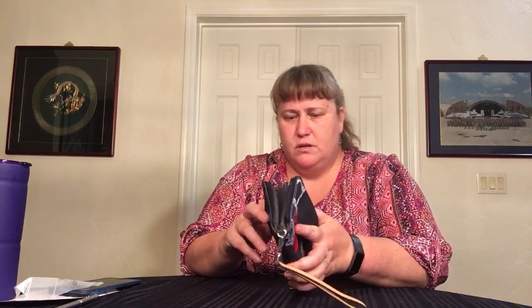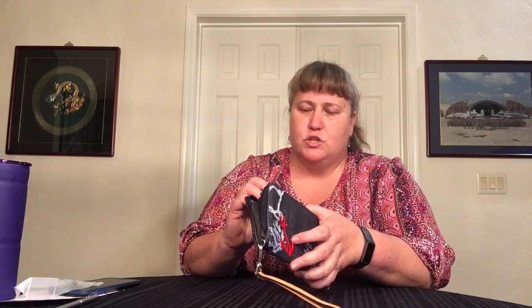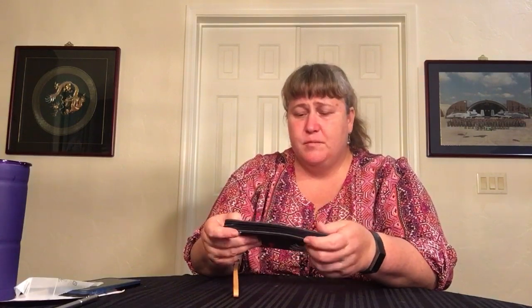Next is another wristlet — this one is different. This is the RFID Beach Wristlet in Shore Thing. It's denim as well, but a darker denim — more like a dark blue, almost navy blue. On the front it's embroidered with coral pieces, an anchor, and ropes. I just thought this would be perfect for my cruising stuff. When you go around the ship you only need your card, a few dollars for tipping, and your phone. This allows you to keep it all together and throw it in your bag for the pool. It has a really nice feel to it, like comfortable jeans.